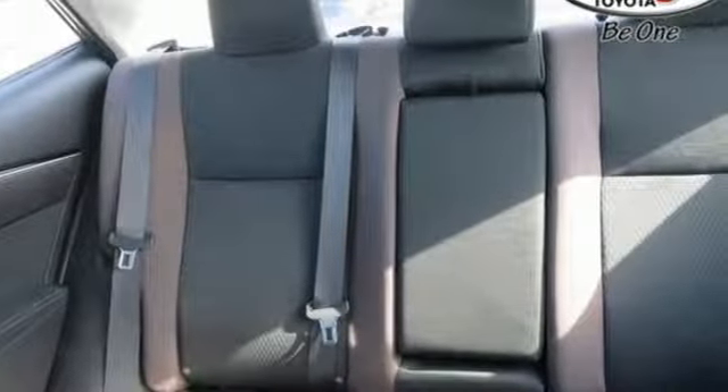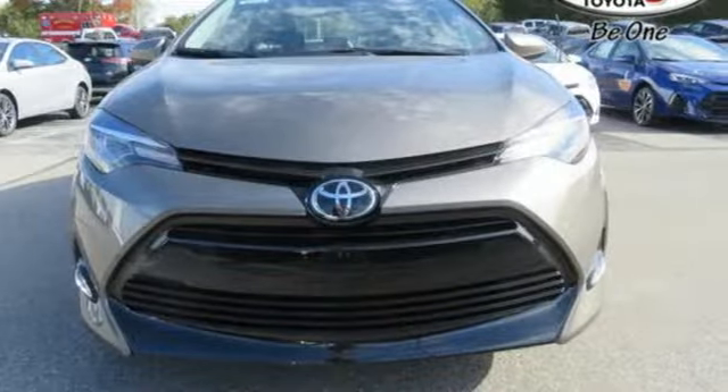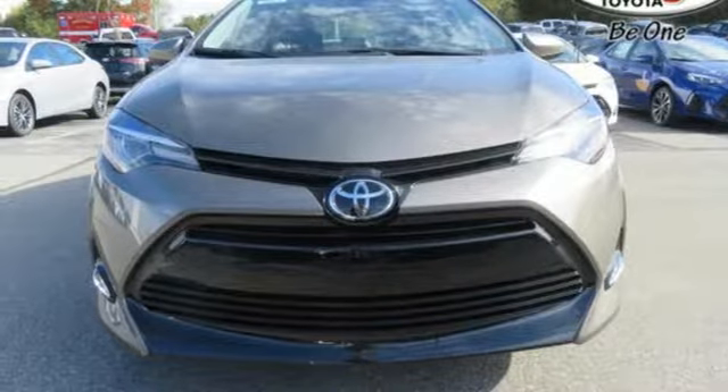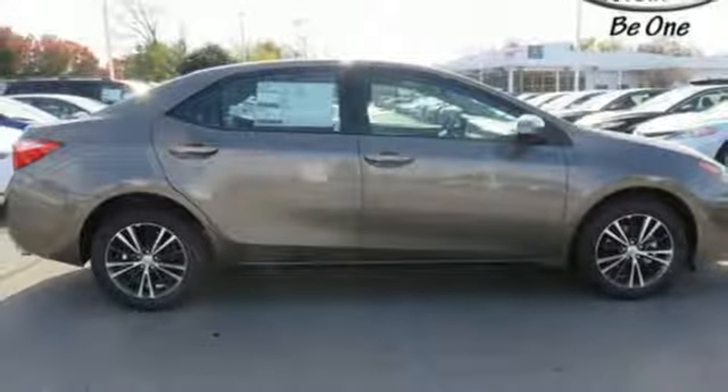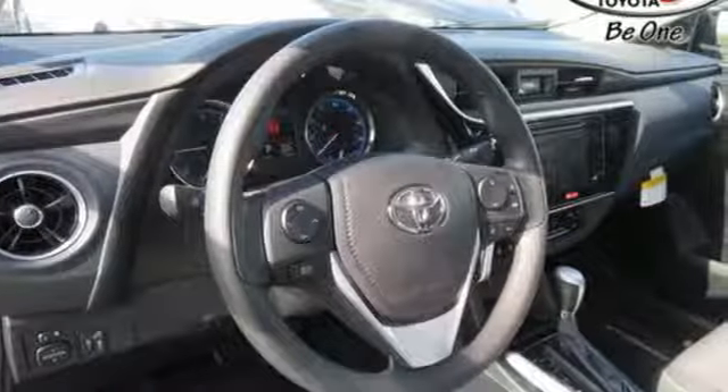It takes safety another step with Toyota Safety Sense P, which includes pre-collision system with pedestrian detection, lane departure alert with steering assist, and dynamic radar cruise control. Whether you are stuck in traffic or heading down the open highway, the Entune Audio with touchscreen will make sure you have the perfect soundtrack.